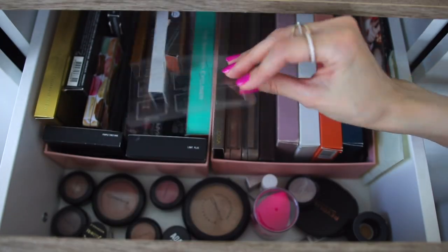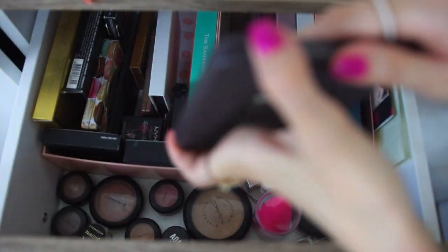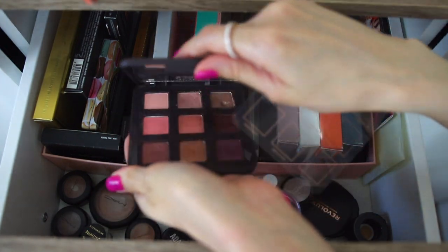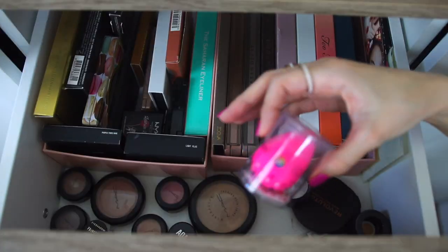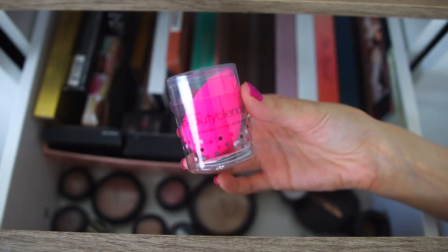Why are these here? I'm telling you, I need to organize all of this drawer. And this is by Weissart. Let me know if you have a favorite palette by them. A beauty blender for the difficult days of blending.